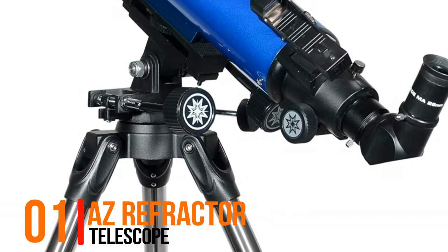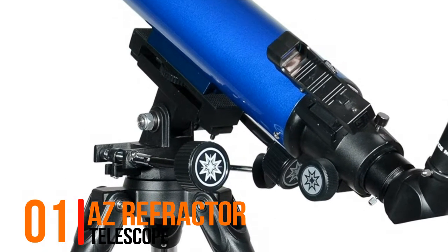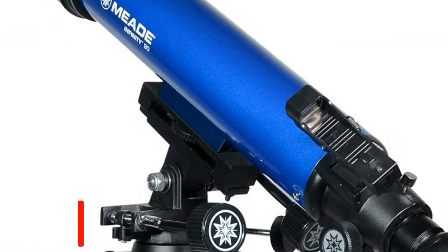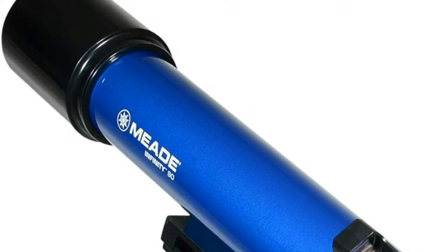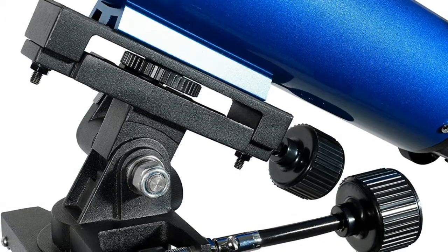Hello, now you are watching Best 90mm Refractor Telescope. Number 1, AZ Refractor Telescope. Altazimuth mount with panhandle and slow motion controls for precision tracking means you can easily track objects day or night.